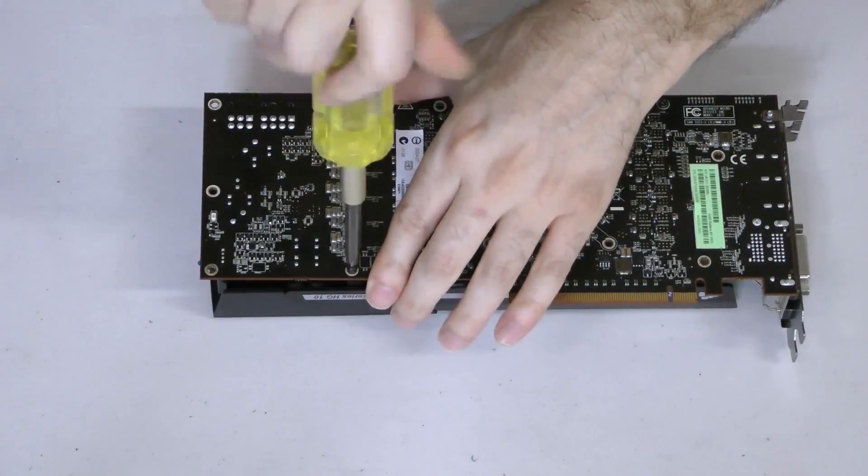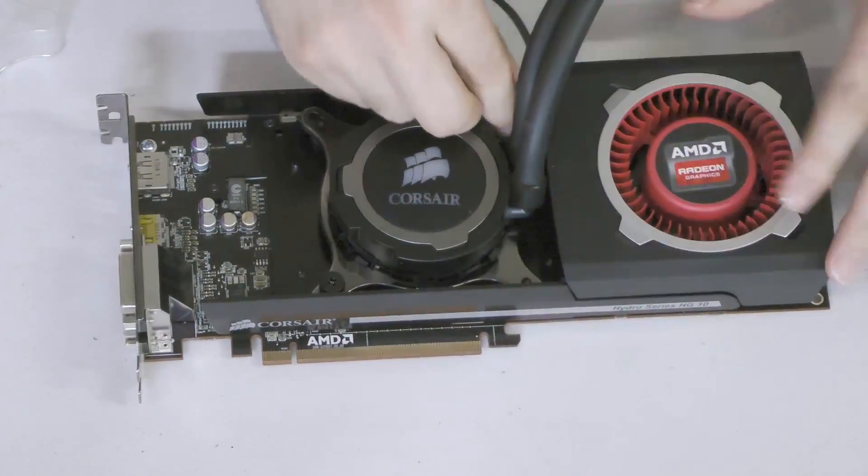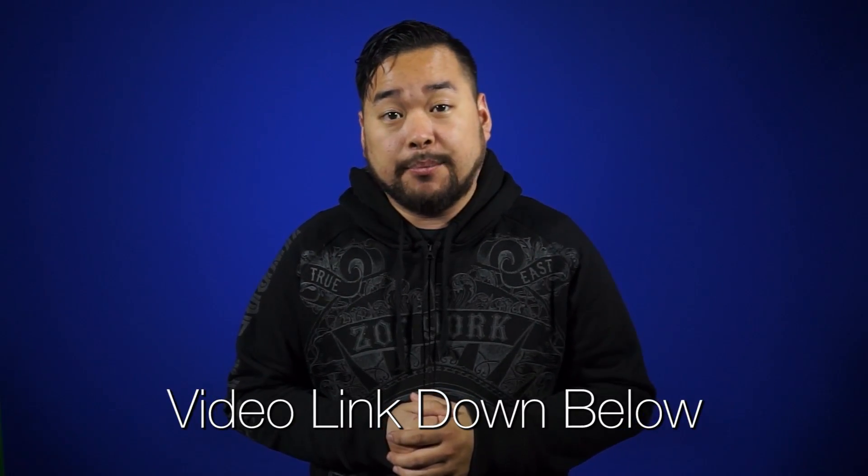The steps are simple enough, but the bracket does require the installer to reuse the blower fan found on reference coolers, so you can't just use any 290 or 290X. The full installation video will be in the discussion link below.